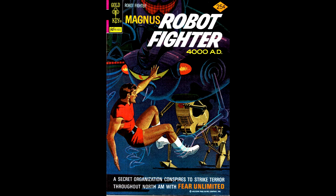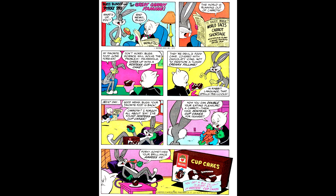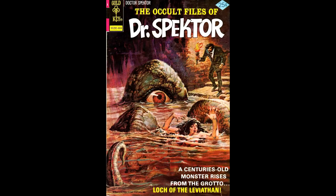Magnus number 42, from January 1976, with a painted cover by Vic Prezio. This issue has a motorcycle stunt toy advertisement, a great Hostess Cupcakes ad starring Bugs Bunny and Porky Pig, and a Kenner Six Million Dollar Man action figure. It was a great time to be alive.